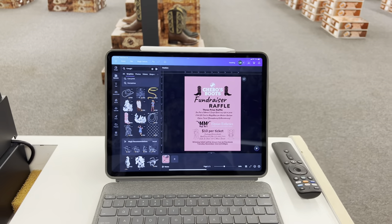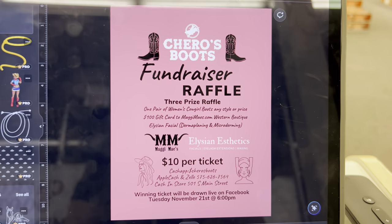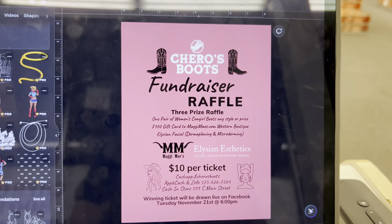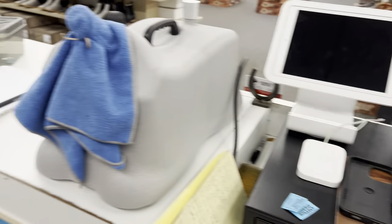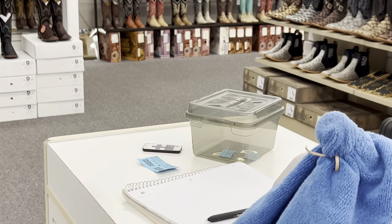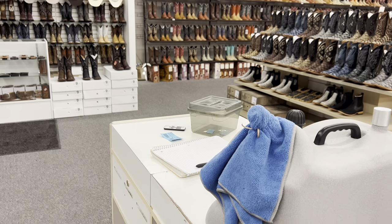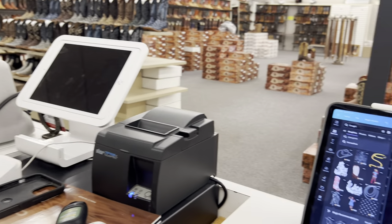We got our first raffle flyer designed. That's what we got right there, and we've already sold a handful of tickets — got some in that box right over yonder. Still learning this gimbal.